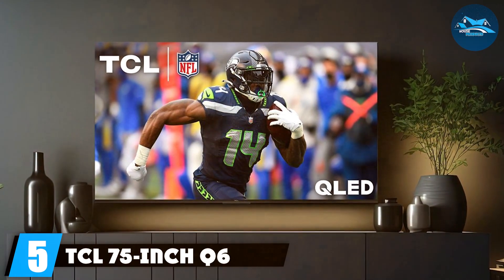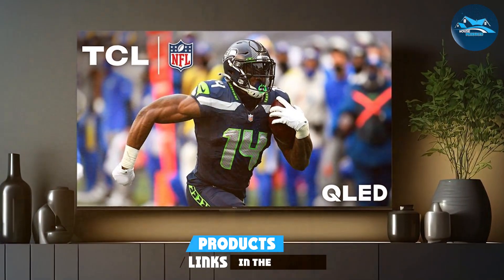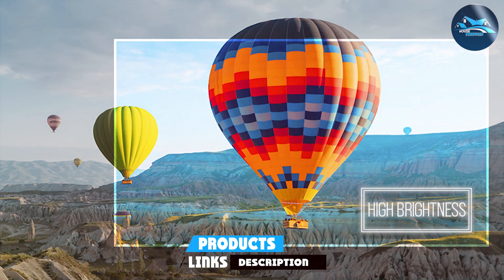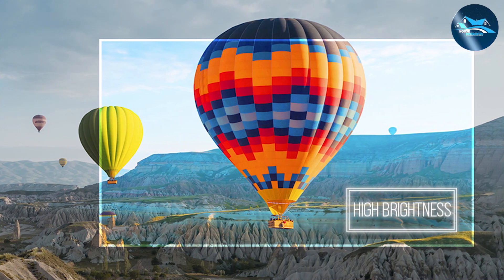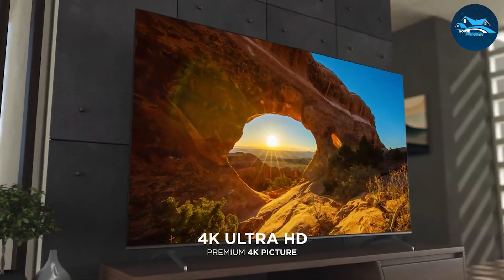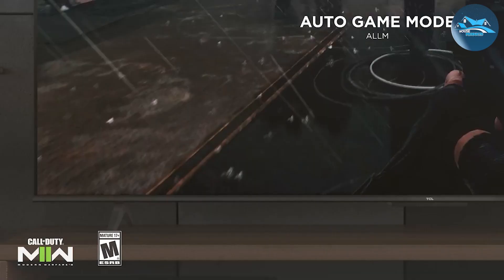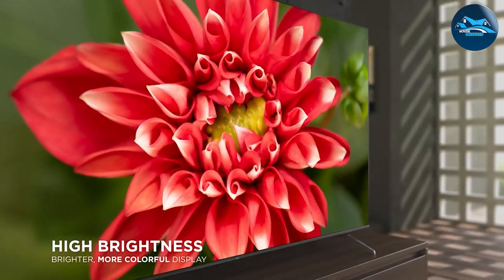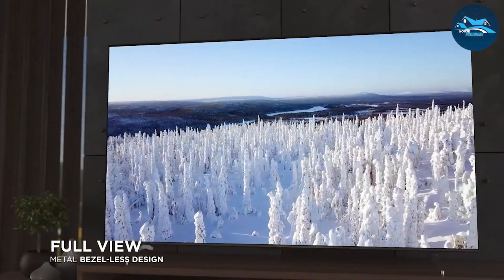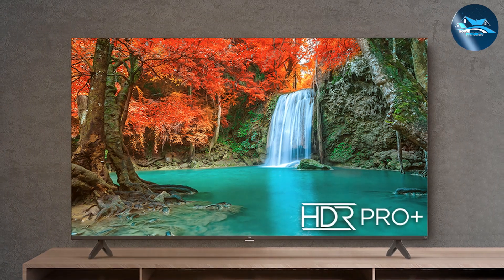Number five, the TCL 75-inch Q6 QLED 4K Smart Fire TV is a fantastic option for those looking for advanced picture quality and smart features. This TV boasts a sleek design with ultra-thin bezels, providing a modern look that fits seamlessly into any home decor. The QLED technology delivers exceptional picture quality with enhanced brightness, deeper blacks, and more vibrant colors, and the 4K UHD resolution ensures every detail is crisp and clear. Support for Dolby Vision and HDR10 Plus further enhances the visual quality, providing a more dynamic and lifelike picture.